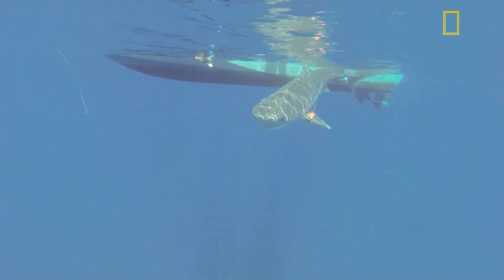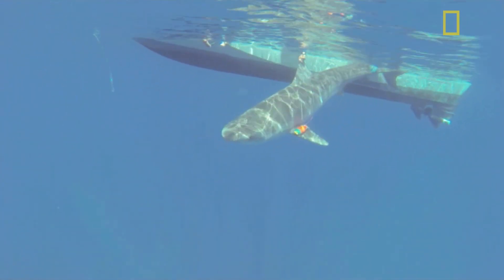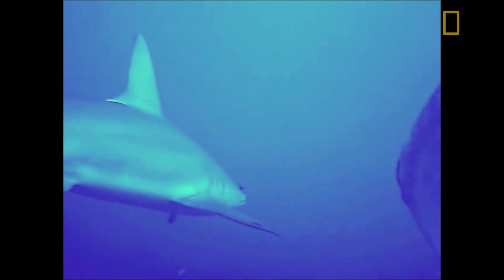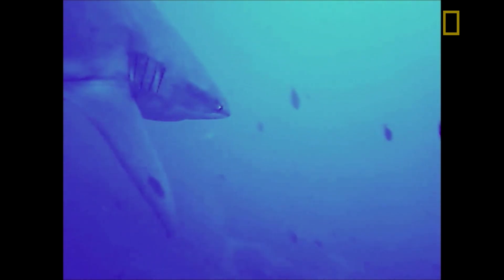In the footage recovered from the Galapagos shark, we see the camera-equipped shark casually gliding over the coral reef through these big schools of fishes, and get a real shark's-eye view of what it's like to swim with another shark over a coral reef.